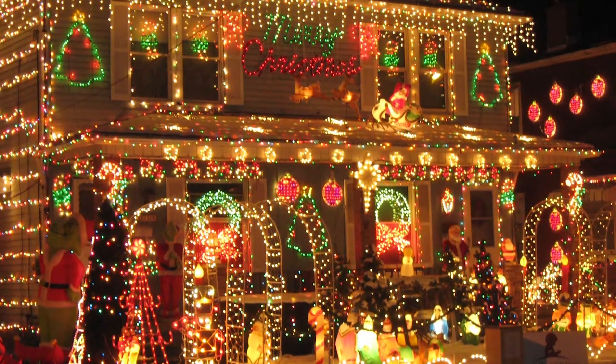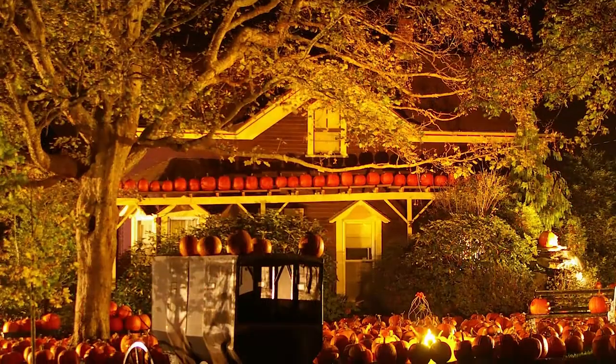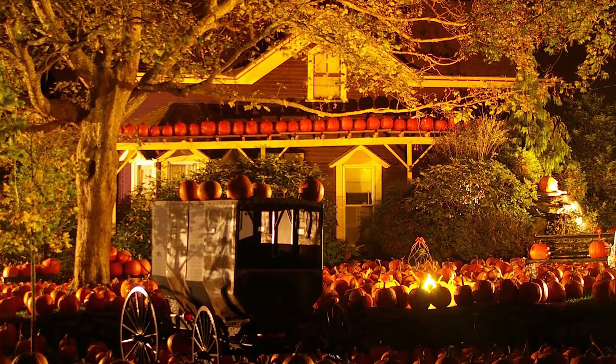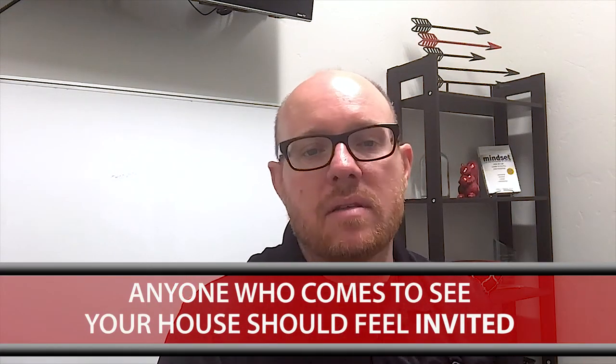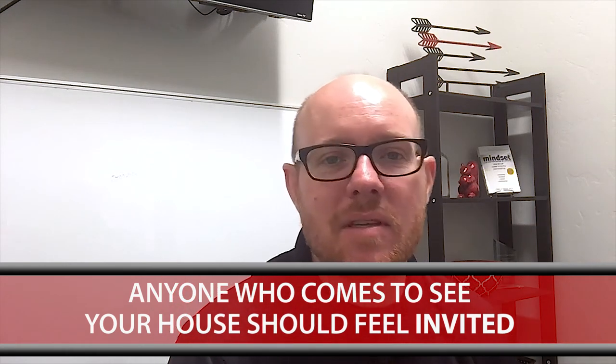We don't want our house to look like the Griswolds. We don't want light shows and all of those things going on. We don't want too many pumpkins or scary things hanging out of trees because of Halloween. What we really want to make sure is that anybody who comes to see your property during this fall and winter, during these holiday seasons, that they're being invited in, that it's a warm place to come, that it's nice and cozy, and that it's something they can see themselves living in.